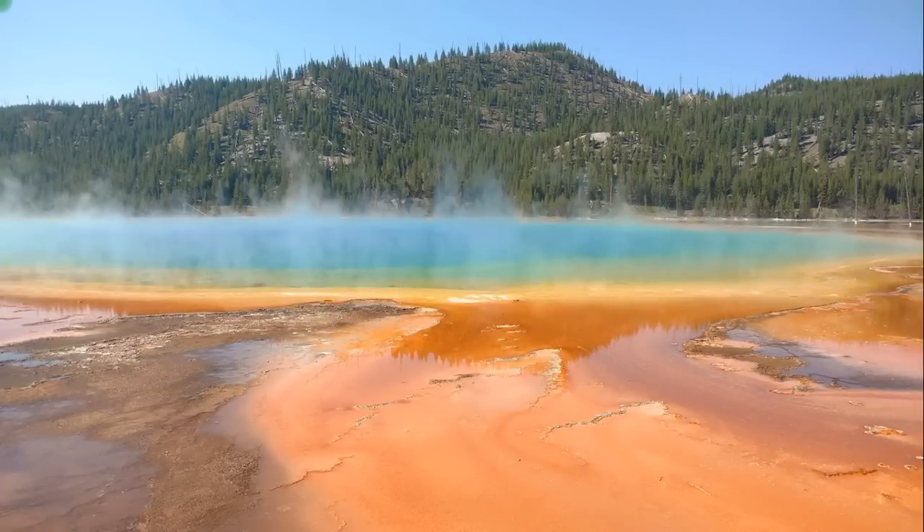One little bummer was that they were doing reconstruction of the observatory area that allows you to see the overlook, so we couldn't get the big overlook view and were basically at level with the spring. But look at the scale — those are people in the photo. It is unbelievably huge and stunningly beautiful, and the Middle Geyser Basin it's in has some other very nice formations and really good hikes.